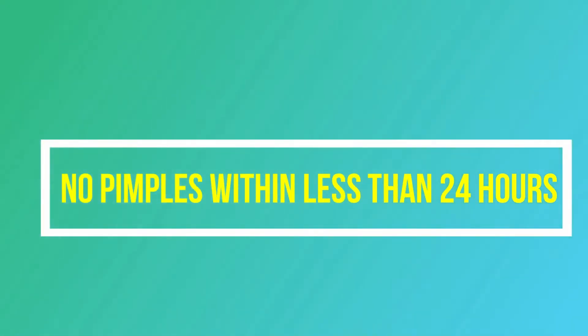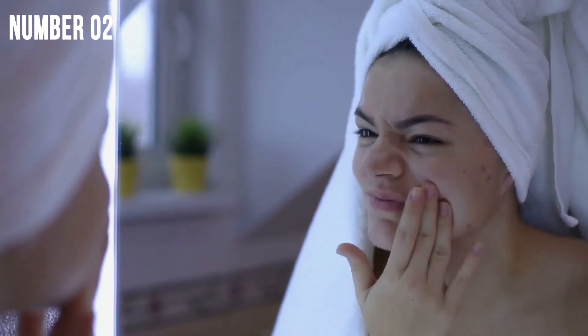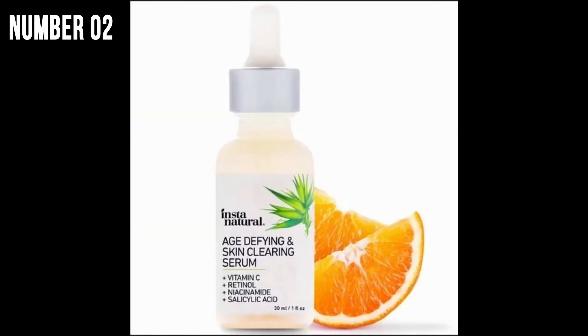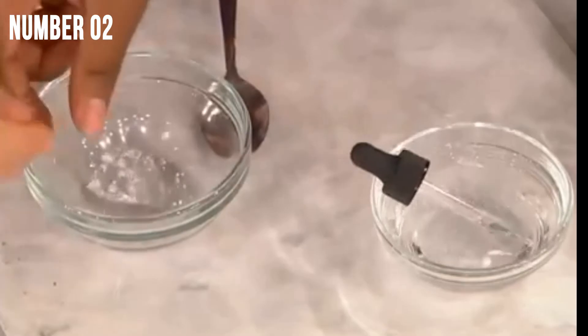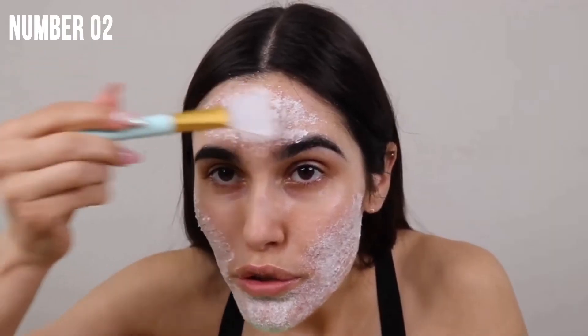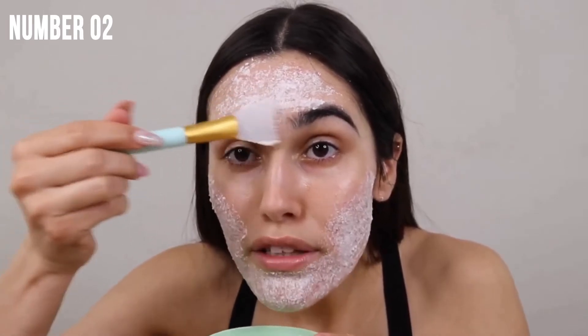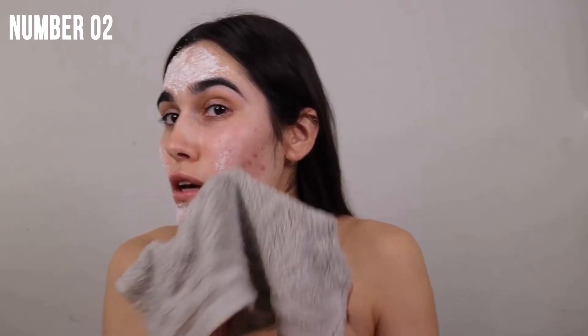Hack number 2: No pimples within less than 24 hours. Ever get a pimple the night before a big event? We sure have! An easy solution is aspirin. Aspirin contains salicylic acid, which is a top-shelf acne fighter by all accounts. Crush an aspirin with a spoon, mix it with distilled water, and then mix it into a paste. Once you're done, apply it for 5 minutes and then wash it off gently with water and a washcloth. It should remove inflammation and redness from your trouble spot then and there.